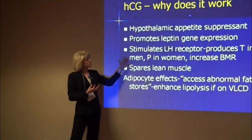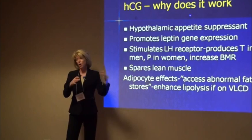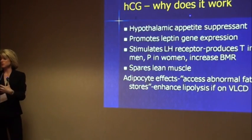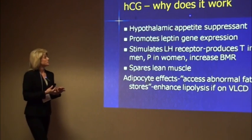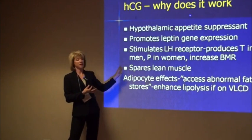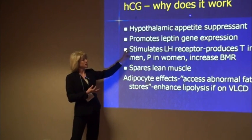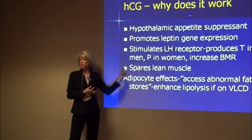Also, HCG stimulates or co-stimulates the LH receptor, and so this is going to improve or increase relative androgenic tone in the body and progesterogenic tone to some extent in women. Many patients that take HCG, probably through this hormonal mechanism, seem to have lean muscle that's spared.